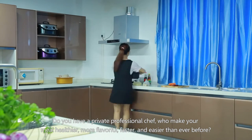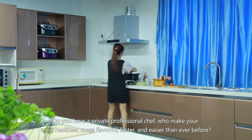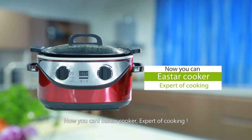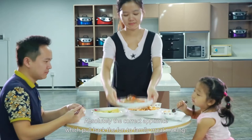Do you have a private professional chef who makes your meals healthier, more flavorful, faster and easier than ever before? Now you can — the East Our Cooker is the expert cooking appliance that brings back the fun to family meal making.